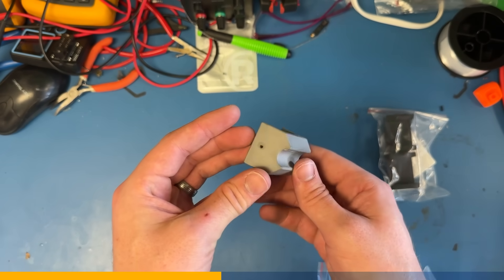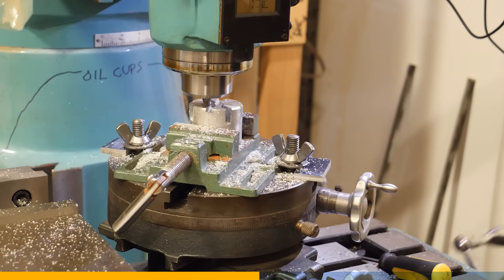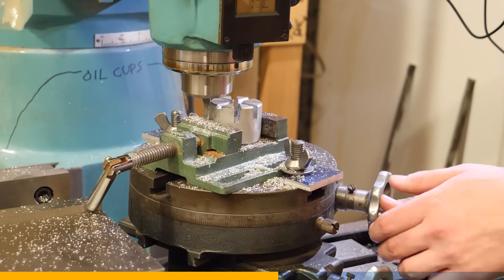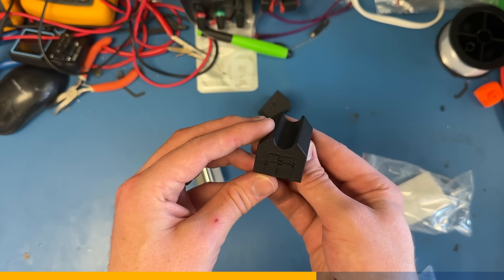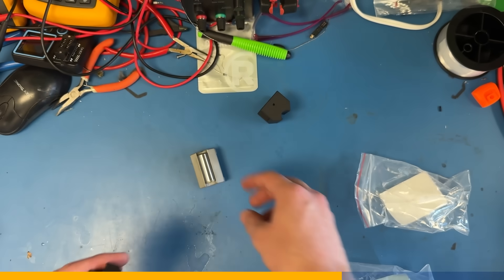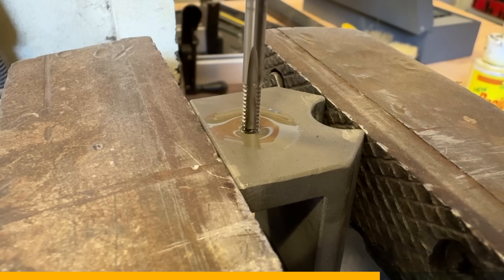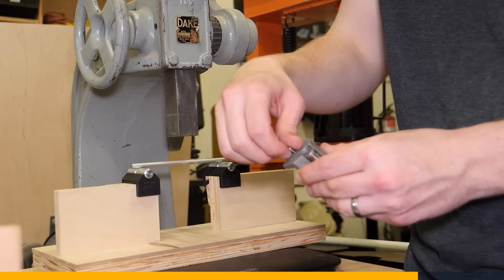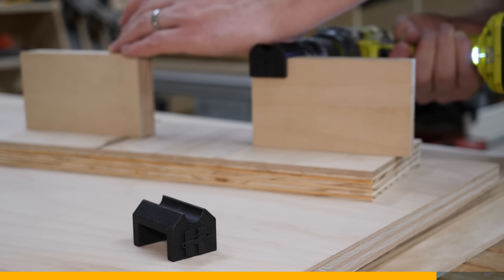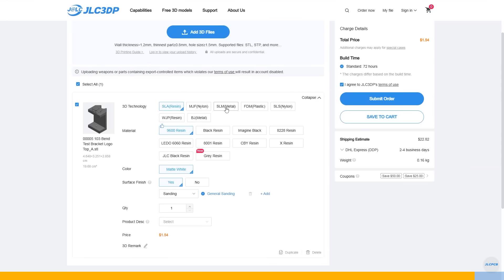3D printing in steel is awesome. These could have been machined — JLC offers that as a service as well — but I was interested in testing out the quality of the printing because it opens up a lot of possibilities. It also meant I could embed my logo in the parts and see how well it handled fine details. I am extremely impressed with the way it came out. The logo is perfectly clear, even the thin line and narrow gap in the H, and the stainless steel piece was very solid. I drilled and tapped a pilot hole for a set screw, and if I didn't know better I would have assumed it was machined from a solid piece of 316. For more information on JLC3DP or their CNC or PCB making services, check out the link in the description.